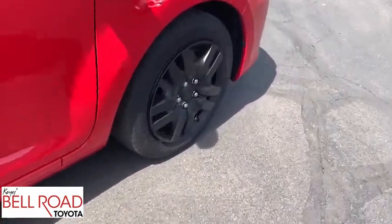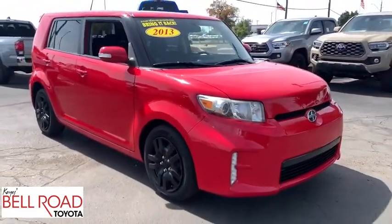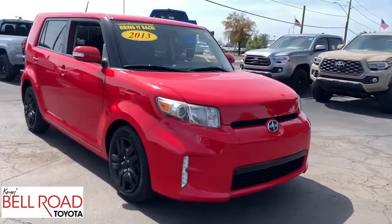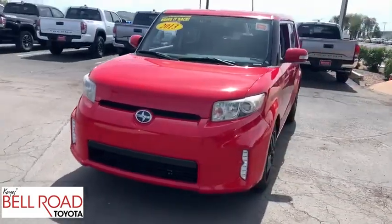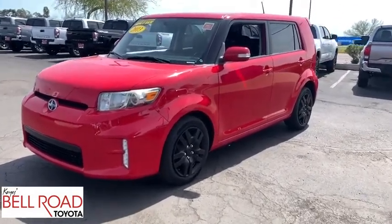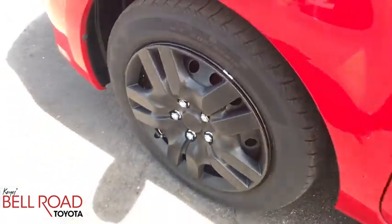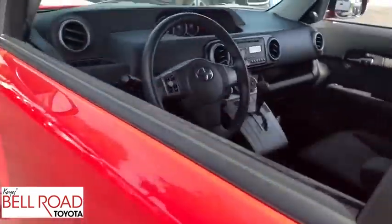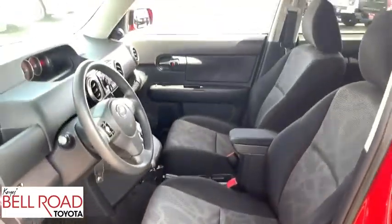This vehicle has less than 70,000 miles. Here are some of this vehicle's great options: anti-lock braking system, keyless entry, traction control, stability control, steering wheel audio controls, Bluetooth, power steering, adjustable steering wheel, cruise control, four-wheel disc brakes, AM-FM stereo radio, premium sound system, front-wheel drive, rear defrost, CD player, bucket seats, MP3 player, trip computer, power windows.